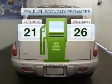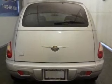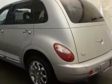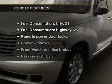Save your money and make fewer trips to the gas station when driving this fuel-efficient vehicle with an efficient four-cylinder engine connected to a smooth-shifting automatic transmission.